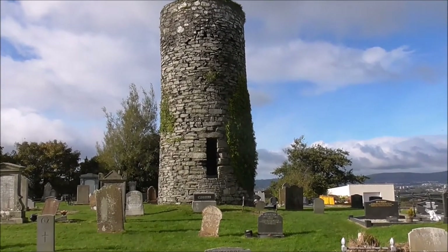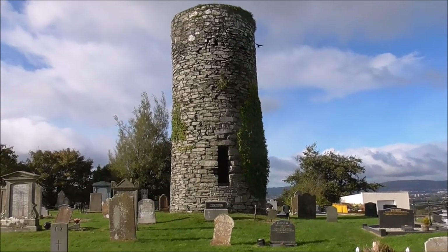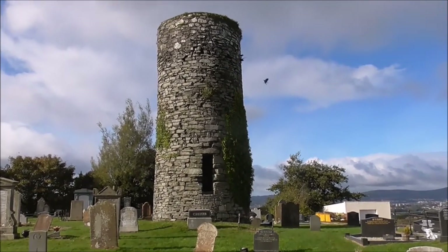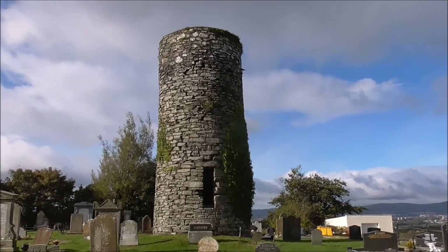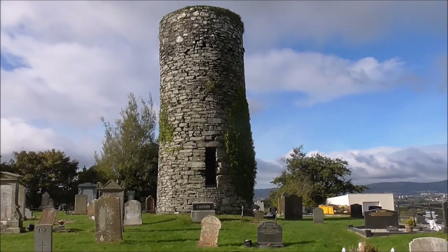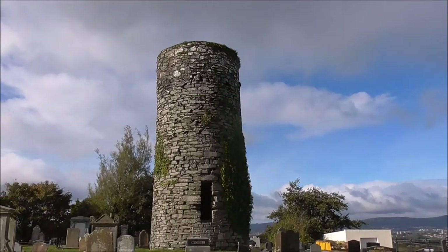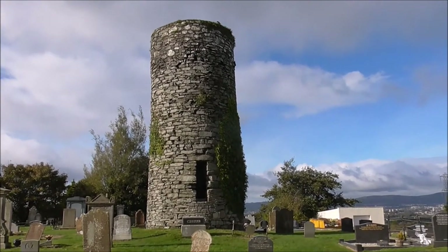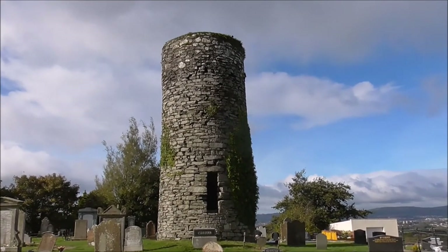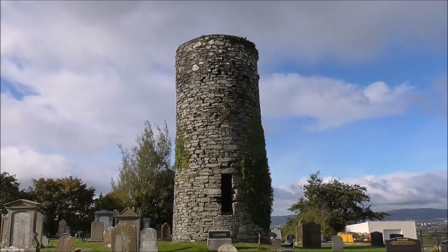The tower was originally attached to the parish church and monastery, and it's the only remaining intact round tower in the whole of County Down. There's the base of a round tower at Nendrum, but there's nowhere else. The only remaining round tower in County Down — that's something else.